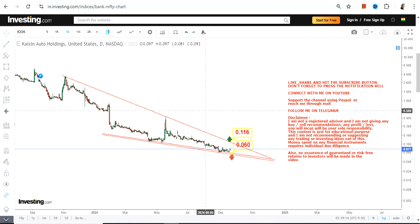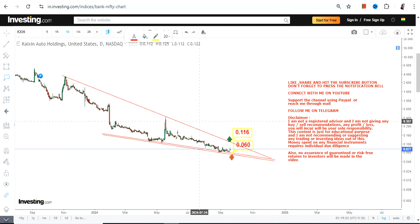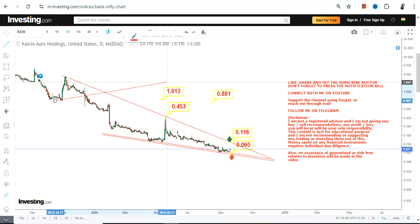There lies a potential squeeze, as I told you, and even if there is a squeeze, whether it will sustain or not is a very big question. If the stock surpasses and sustains above 0.11, you will see a potential upswing towards 0.45, or even towards 0.88, or there is an extension even at a dollar. All these levels will eventually become active if the stock surpasses and sustains above 0.11.